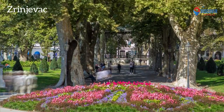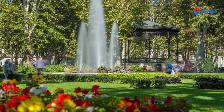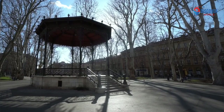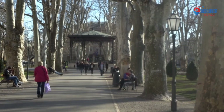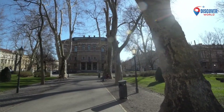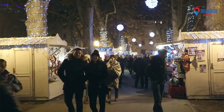Number 8: Zrinjevac, a picturesque square in the heart of Zagreb, Croatia, is an enchanting urban oasis. Lined with stately trees, vibrant flowerbeds, and elegant fountains, the square exudes a serene ambience. Historic buildings, including the Croatian Academy of Sciences and Arts, frame the space, adding to its cultural significance. Zrinjevac hosts seasonal events, from Christmas markets to summer concerts. Transforming into a lively social center, the iconic music pavilion becomes a focal point for artistic performances. With its captivating beauty and cultural vibrancy, Zrinjevac stands as a testament to Zagreb's commitment to preserving green spaces amidst the dynamic urban landscape.